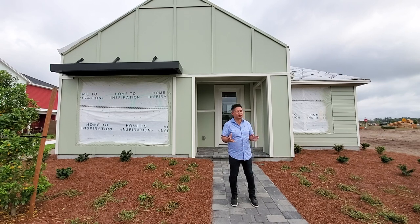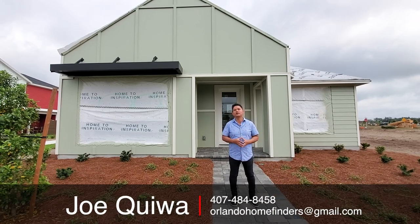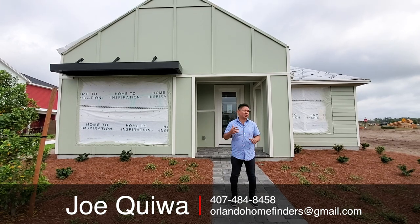It also has an income-producing property option, just like Lorry Park does. If you guys want to see this, please give me a call — Joe at 407-484-8458 — or email me at orlandohomefinders at gmail.com.